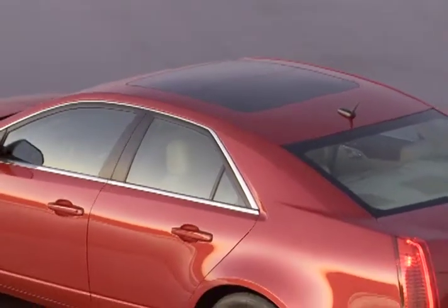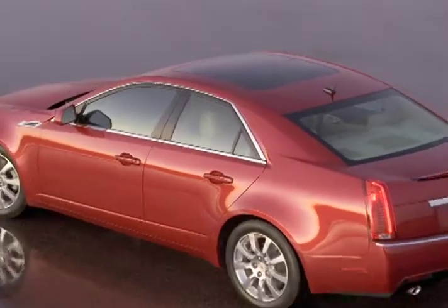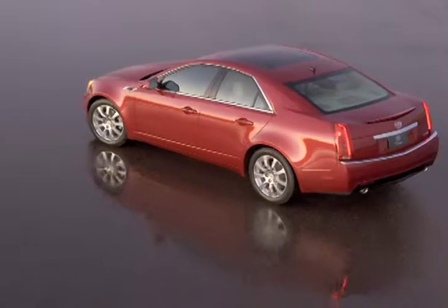Among the many new features in the 2008 CTS is the available UltraView sunroof, which offers terrific views for both the front and rear passengers.